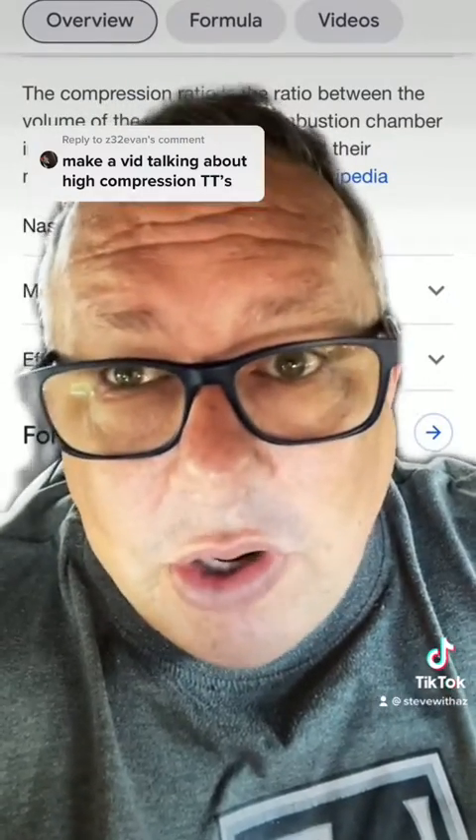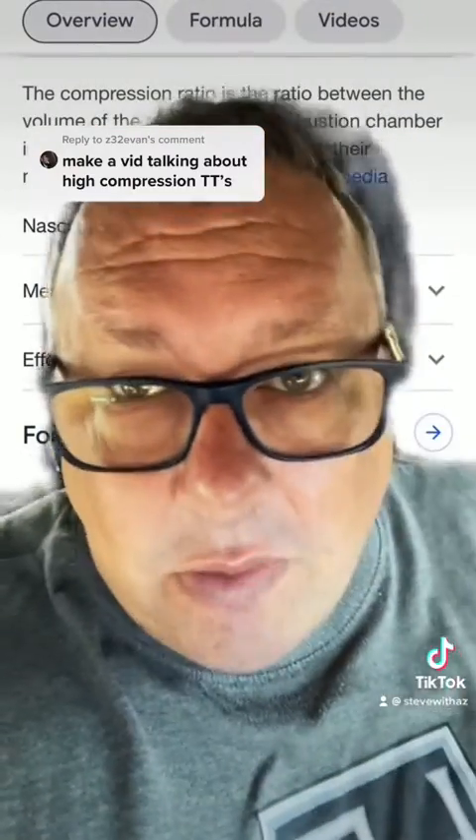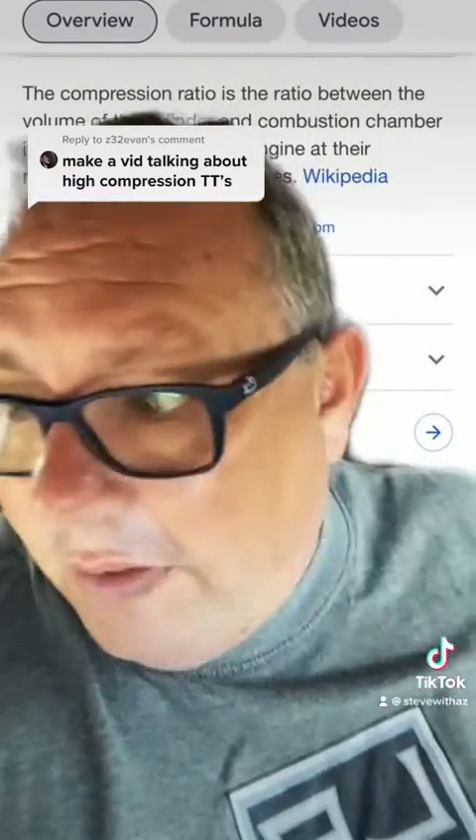Knock will mess your engine up, so do not let your engine knock. If you've got a turbo car, that's usually from using too low an octane. Knock basically takes your piston and forces it down while it's still coming up — so you damage your rods, you could sideload your pistons and break a skirt on the side of the piston.